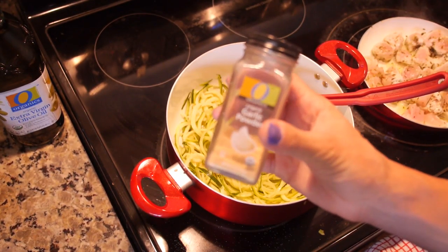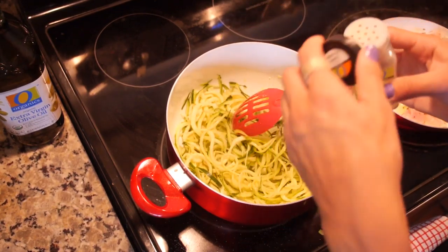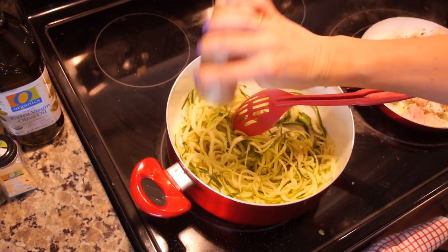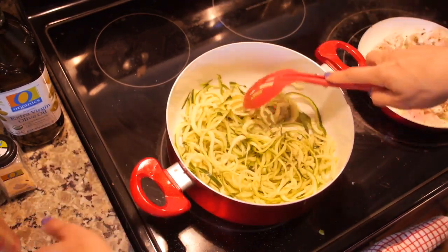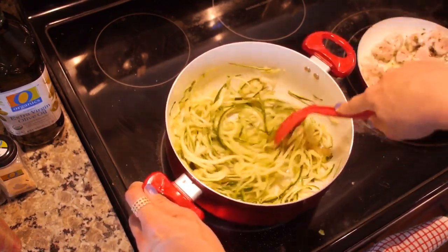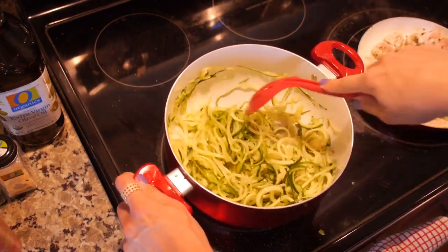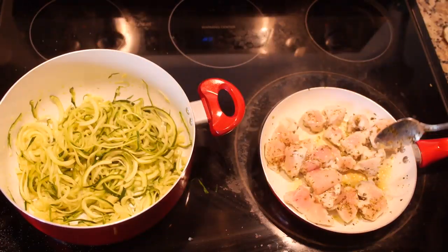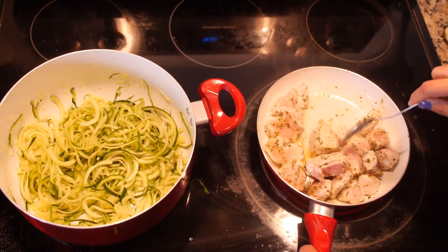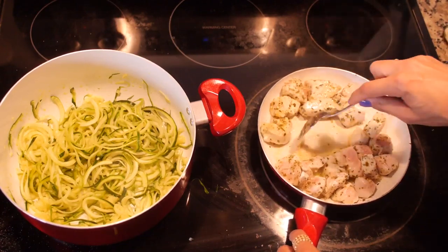Now add a ton of garlic powder and some splashes of salt to the zucchini noodles. Garlic powder is life — I love it. That's really all you need for the zucchini noodles; it just tastes good like that and you'll get a lot of extra flavor from the chicken pesto. Then go over to the chicken pesto, mix it up, and make sure the chicken is cooked through thoroughly.